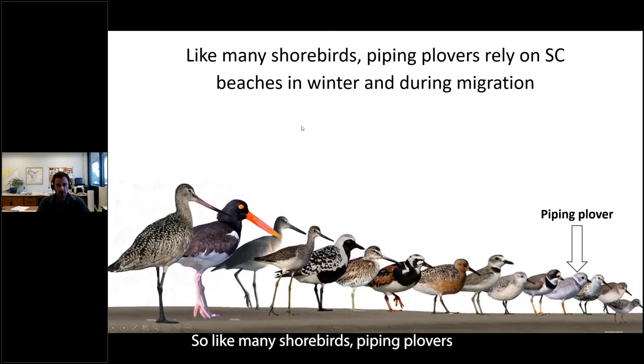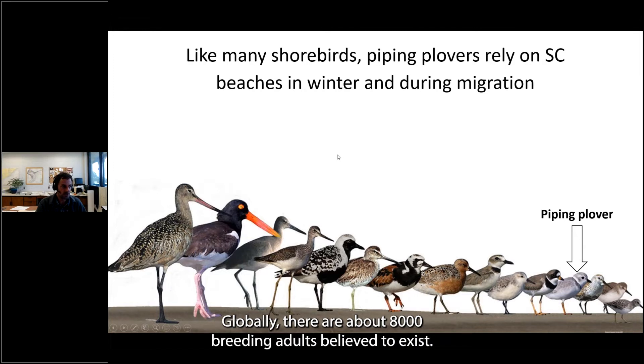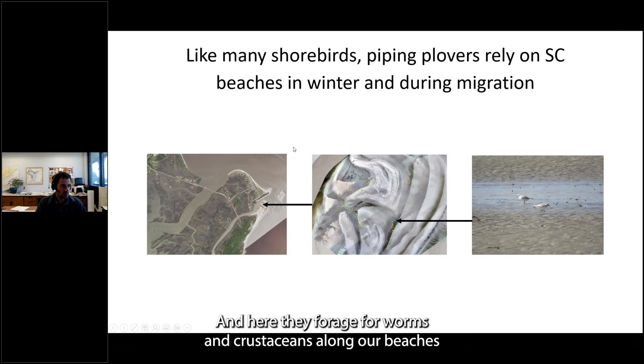Like many shorebirds, piping plovers rely heavily on our beaches in the winter as well as during migration. Globally, there are about 8,000 breeding adults believed to exist. A subset of these overwinter here — probably on the order of 1 to 150 for the entire state, so relatively scarce. We can source them from potentially all three regional populations. They forage for worms and crustaceans along our beaches and inlets, often using flats exposed by low tides for foraging.